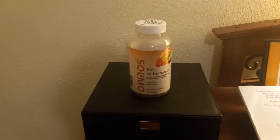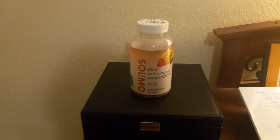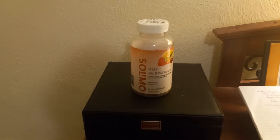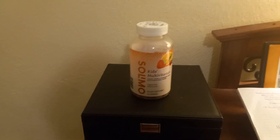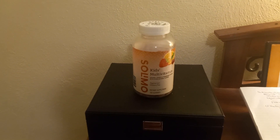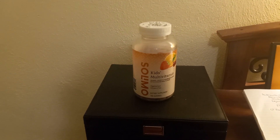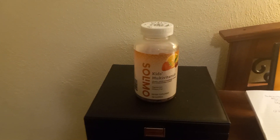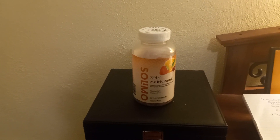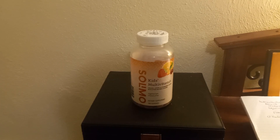Here are the Amazon brand multivitamins for kids. They say 'Solimo' but they are actually the Amazon brand — basically the equivalent of the children's One-A-Day multivitamin. They are gummies and they come in three different flavors: cherry, strawberry, and orange. Children absolutely love them and remember to take them every day because they love them.